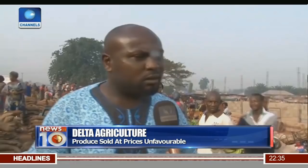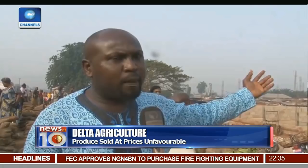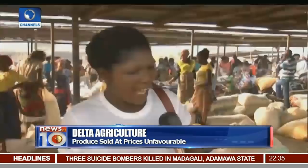The farmers are not being given loans. They are not being mobilized. There is no accessibility to the farm, to the farm area, farm settlement, where they can convey their products down to the market and the product will be affordable.